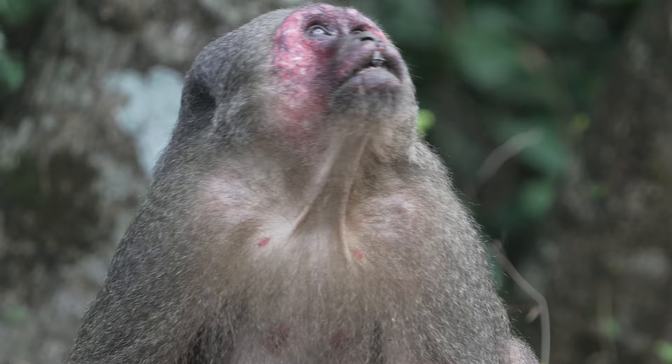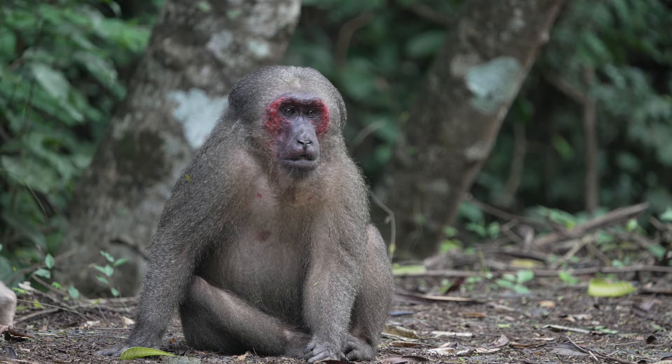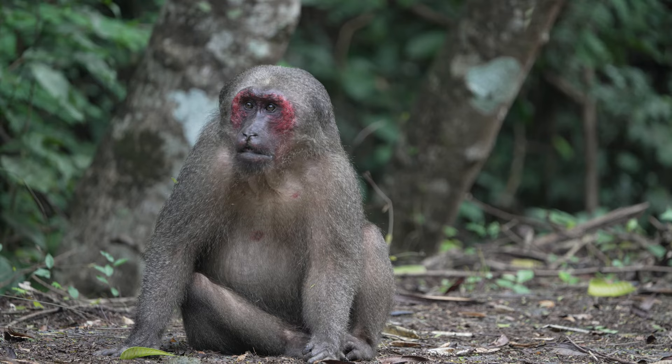Most of the macaques are feeding on the ground or up in the trees, but this mature male seemed content just to sit and keep an eye on the troop, while leaves rained down from those feeding above.